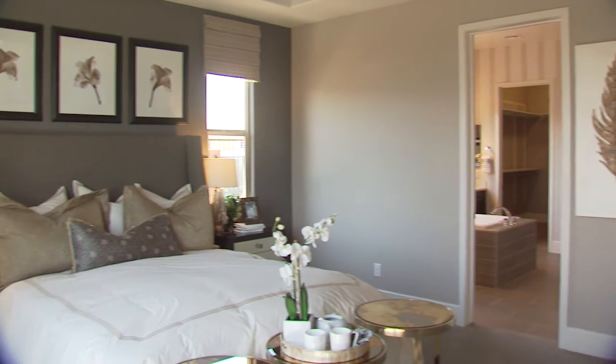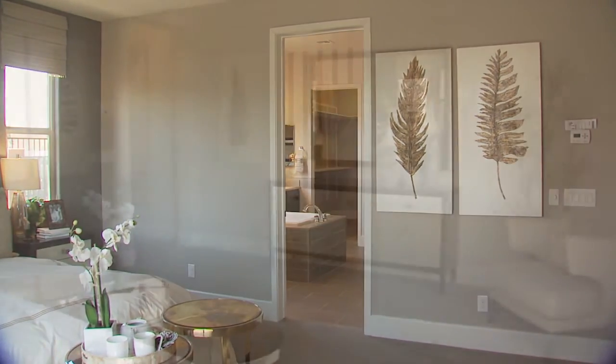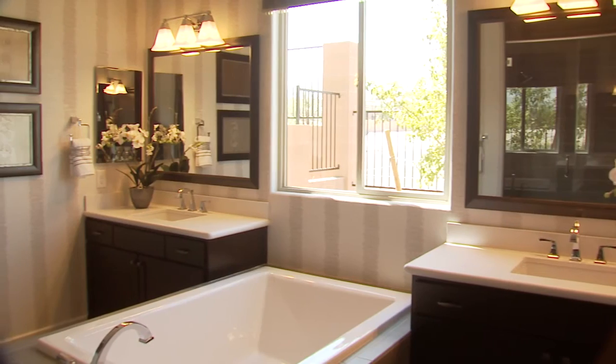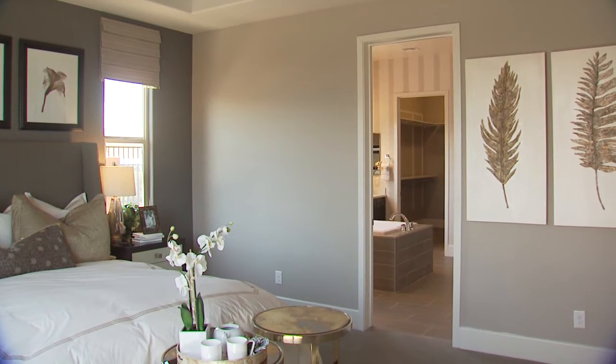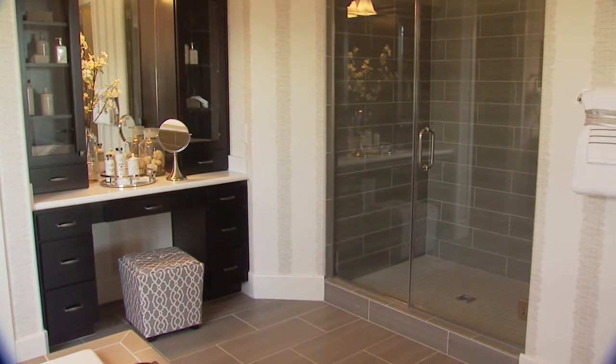To find the master suite, circle back to the foyer and take the other passageway to the gem of this exceptional home. You'll love the inviting bedroom, spa-like master bath, and expansive walk-in closet. Options to personalize your master suite include a tray ceiling, a private patio door, and a deluxe bath with a walk-in shower and vanity area.